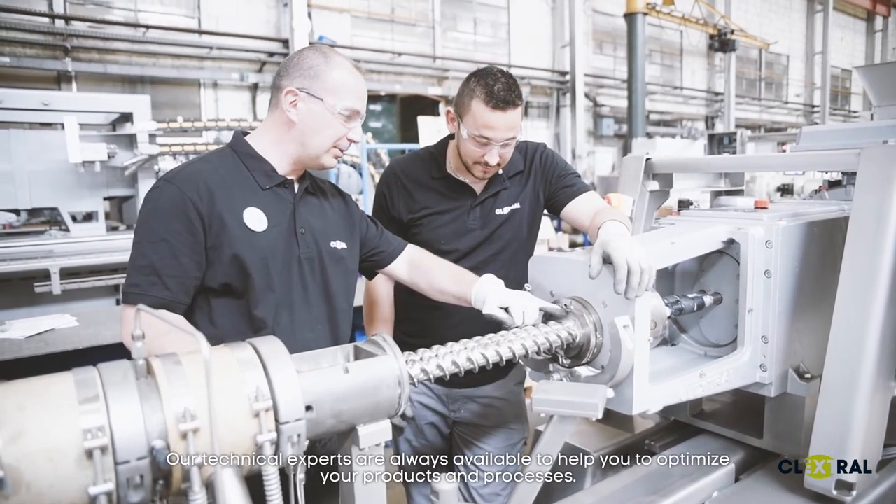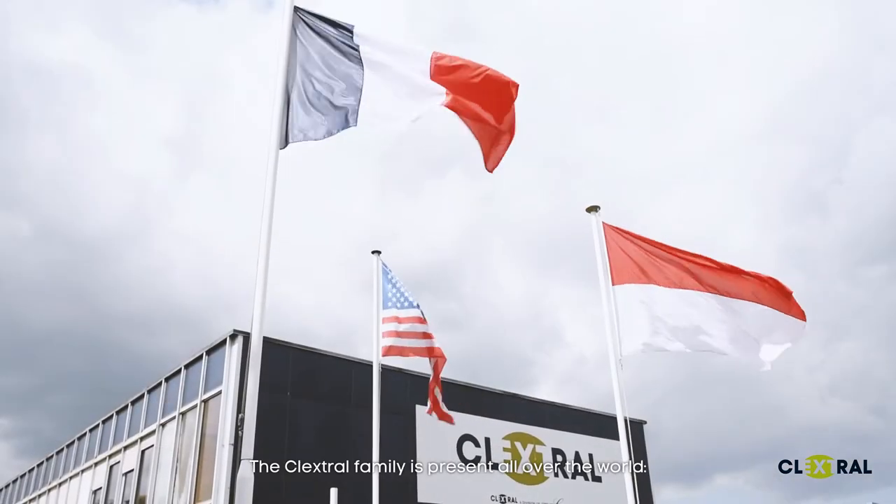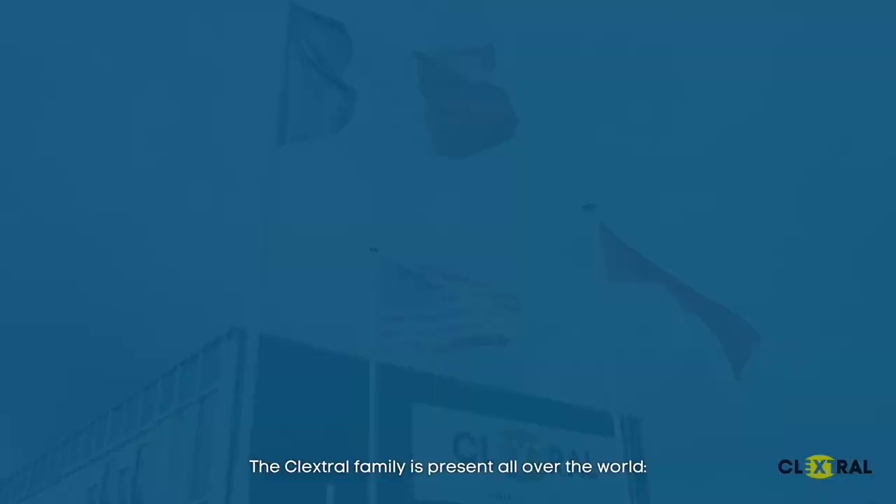Our technical experts are always available to help you optimize your products and processes. The Klextrol family is present all over the world.